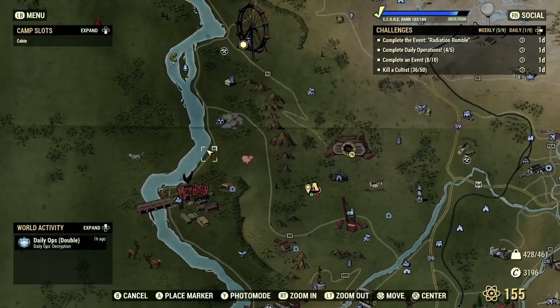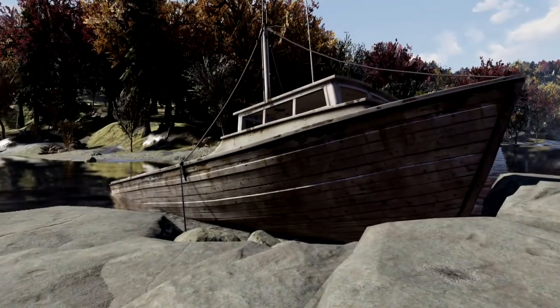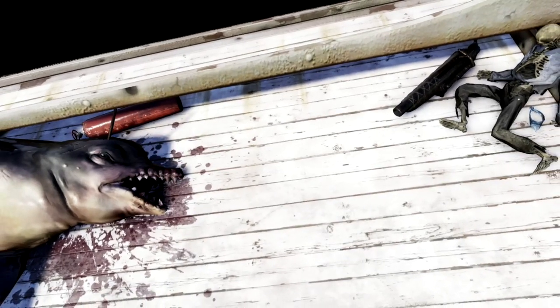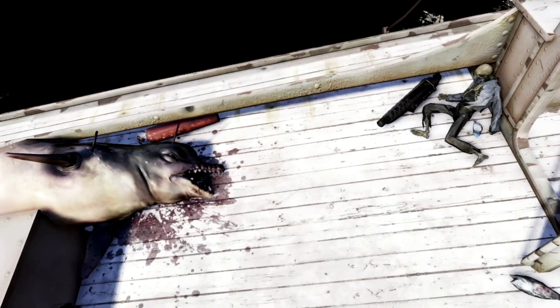The next easter egg on our list is just north of Point Pleasant, located at an unmarked location on the riverbed. Here, players can find a white boat with a mutated dolphin that looks like it's about to eat a skeleton. This whole setup is a reference to the scene in Jaws where a fisherman's boat gets attacked by the shark, leading to one of the fishermen Quint's final moments.